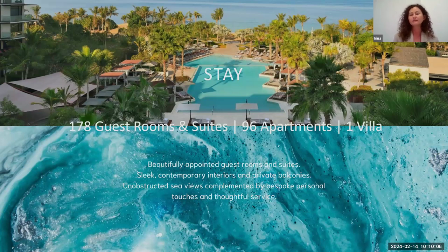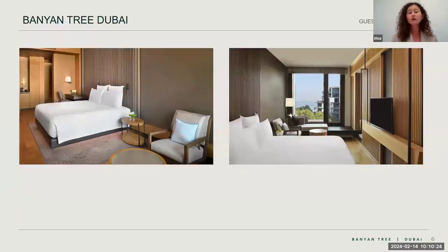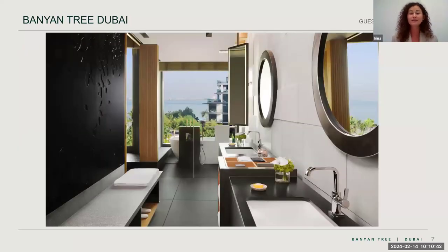We have 178 rooms and one villa, plus 26 apartments in the second building. The villa is a brand new product on the right side of the building with a private entrance from the boulevard, plus private pool and private beach. All rooms have a very organic feel — a lot of natural elements and natural colors, all with balconies to reconnect with the ocean and nature. The room size is 54 square meters.